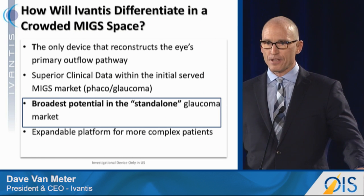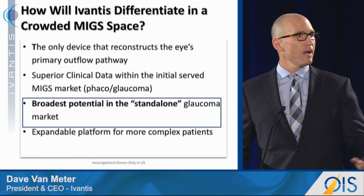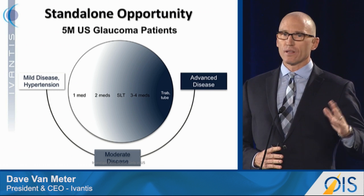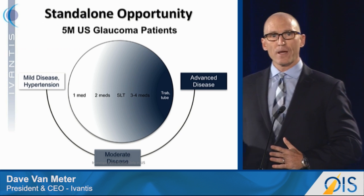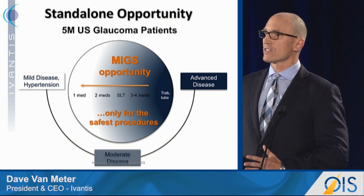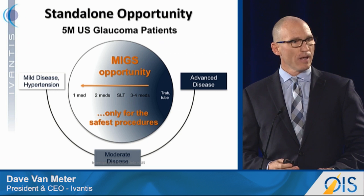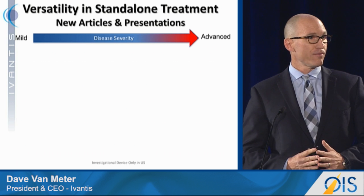Next, we believe we have the broadest potential in the exciting standalone population, which is expected to be three to five times the size of the combination cataract market. A tremendous opportunity exists today between the patients undergoing laser therapy or on one medication, and the patients undergoing trabeculectomy who have more advanced disease. This gap can be filled by MIGS, but a device has to be extremely safe to move further to the left in this treatment paradigm. We believe the Hydrus, through our safe reconstruction of the natural outflow canal, is going to offer that.